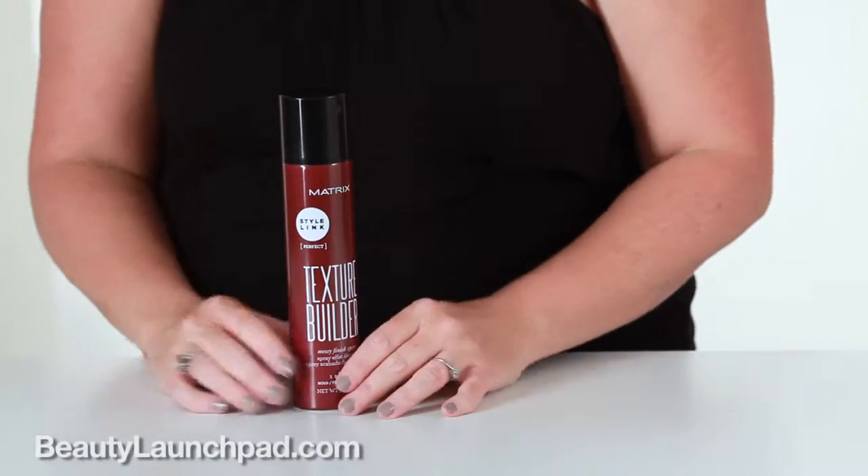The wonderful thing about Style Link products is that you can build them. There's a whole range of different products that you can use to amplify your client's style or even your own style at home.